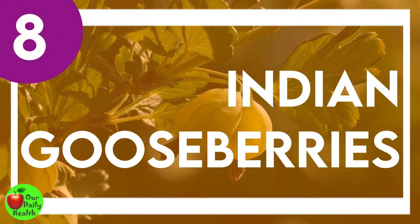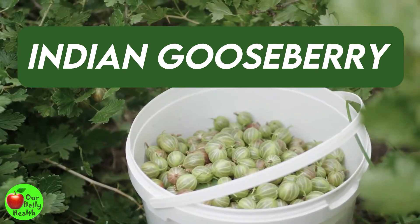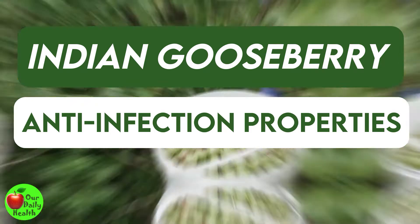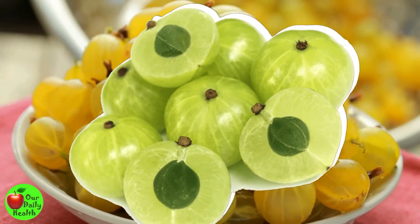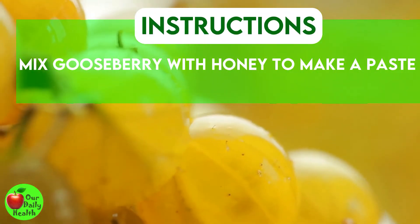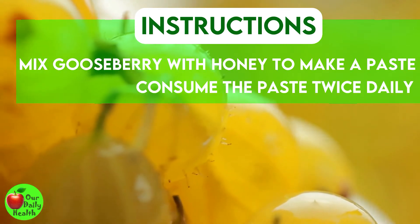Number 8: Indian Gooseberries. The Indian gooseberry, amla, has some anti-infection properties that make it beneficial for vaginal health. The vitamin C in the fruit is excellent for boosting your immune system, thus helping your body fight infections. Mix two tablespoons of gooseberry powder with enough honey to make a paste. Consume the paste twice daily for a week.